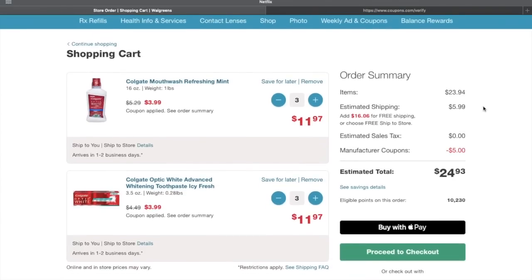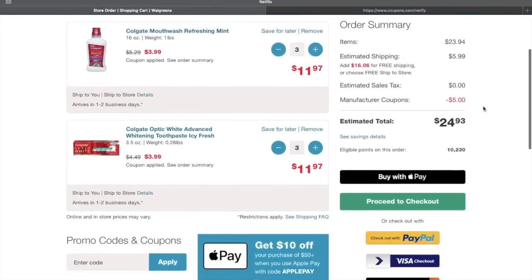Here's what we're looking at: I got Colgate mouthwash refreshing mint — you don't have to get this specific one, just make sure it's three dollars and ninety-nine cents and it says when you buy three you get five thousand points back. I got three of those for eleven dollars and ninety-seven cents. Then I got the Colgate Optic White Advanced Whitening toothpaste — again, make sure it's three ninety-nine with buy three get five thousand points back — also eleven dollars and ninety-seven cents.